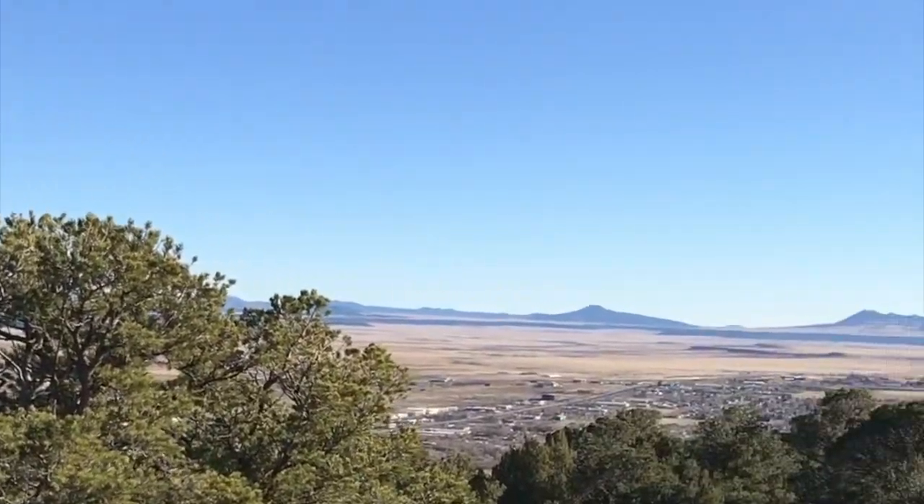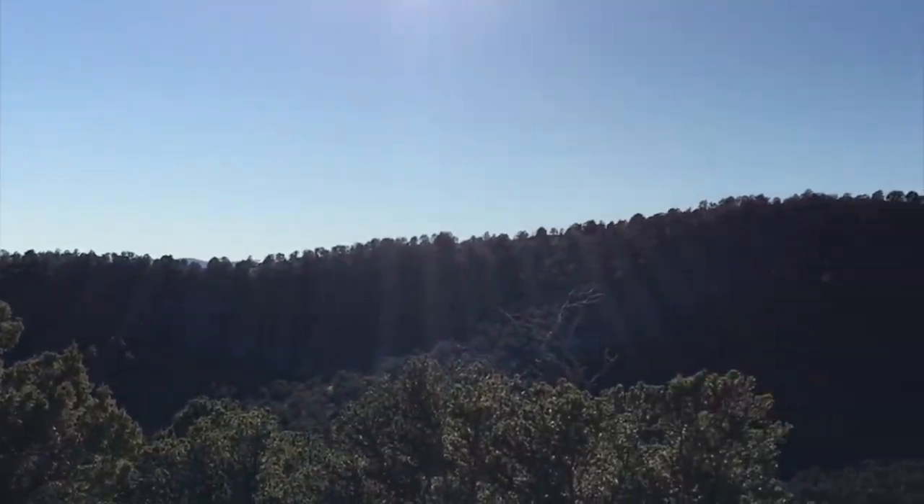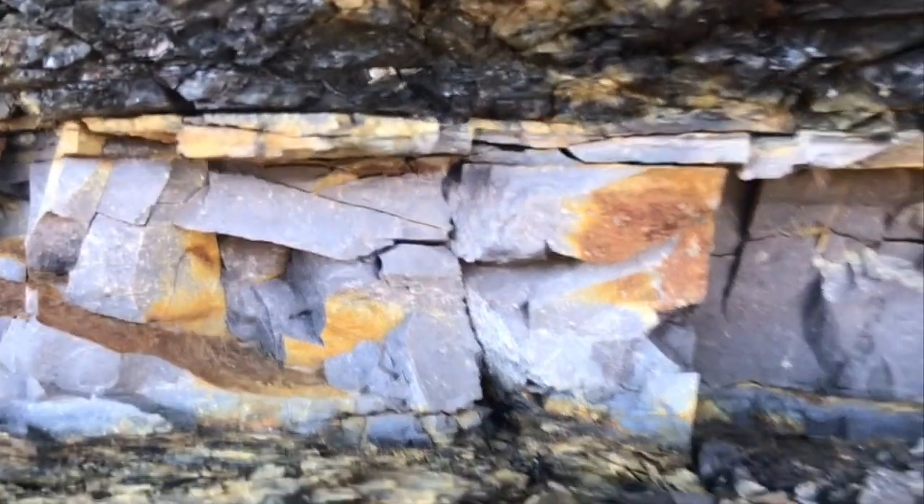If you ever get to see it, you're lucky — it's only visible in a few remote locations in the world, even though it theoretically encircled the Earth. Most of the visible evidence of the layer has washed away or been buried over the millennia.